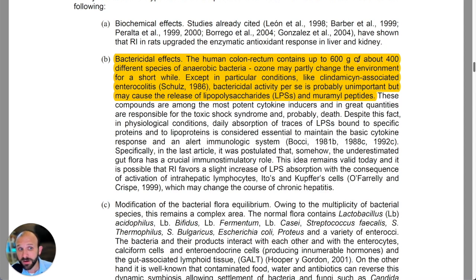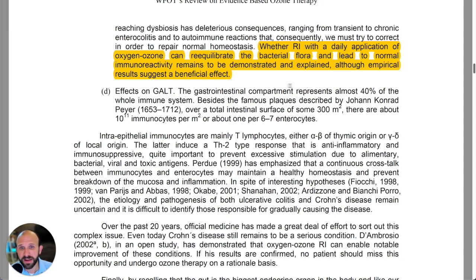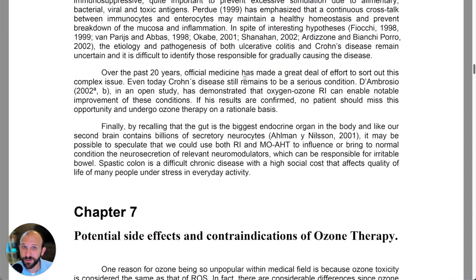On bactericidal effects, they note that the human colon and rectum contain up to 600 grams of about 400 different species of anaerobic bacteria. Ozone may partly change the environment for a short while, except in particular conditions like clindamycin-associated enterocolitis. Bacterial activity per se is probably unimportant, but may cause release of lipopolysaccharides and muramyl peptides. Daily rectal insufflation with oxygen-ozone can re-equilibrate the bacterial flora and lead to normal immunoreactivity — though this remains to be fully demonstrated, empirical results suggest a beneficial effect. That's been Five Minutes of Proof — thank you for being here.